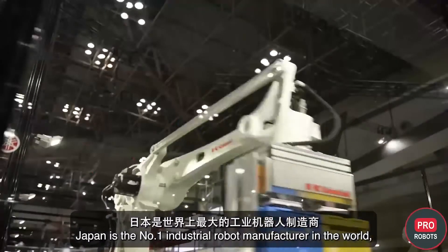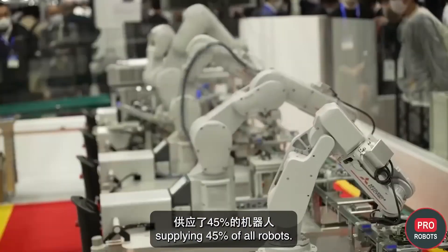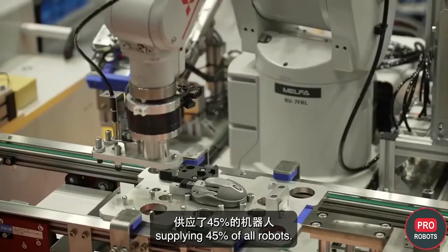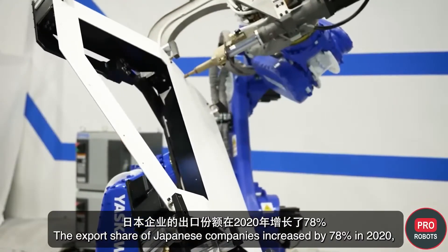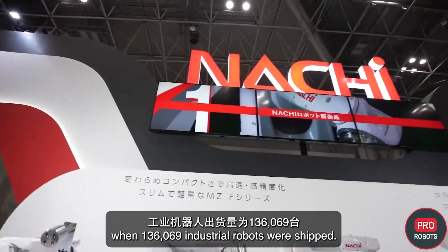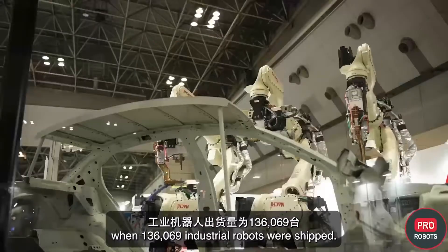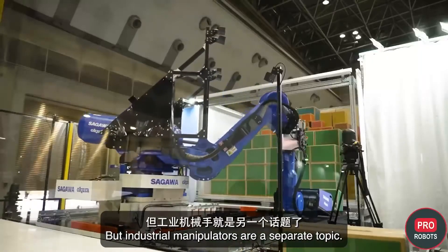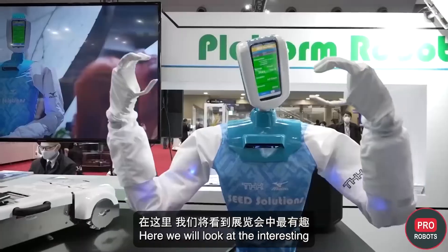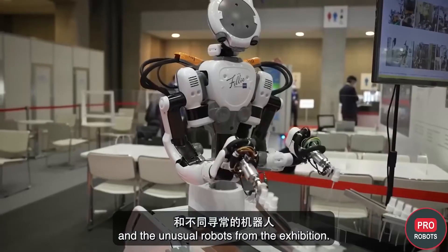Japan is the number one industrial robot manufacturer in the world, supplying 45% of all robots. The export share of Japanese companies increased by 78% in 2020, when 136,069 industrial robots were shipped. But industrial manipulators are a separate topic — here we will look at the most interesting and unusual robots from the exhibition.